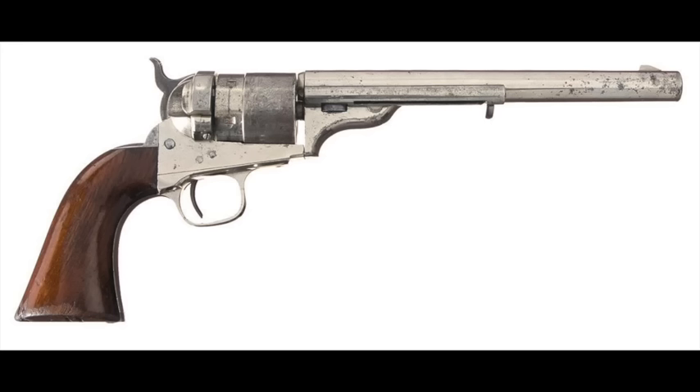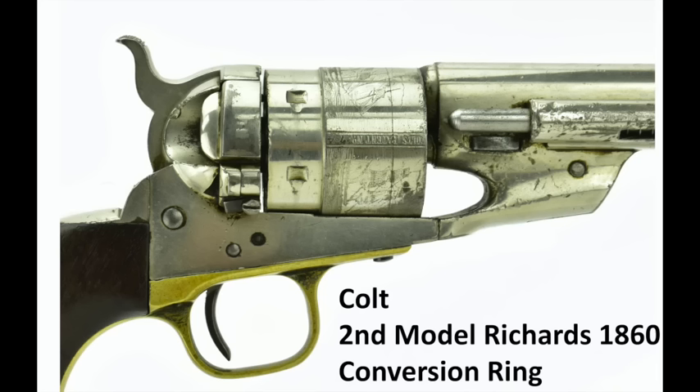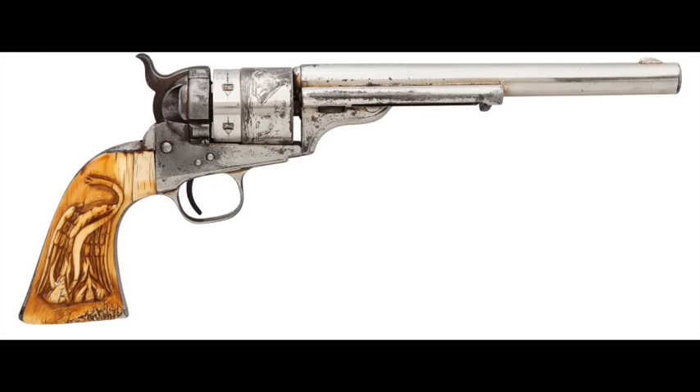The Type 2 was really just using up those ejector assemblies they had on hand before going to a completely cheaper-to-manufacture model of cartridge conversion. The second model Richards ring does away with the cylinder overlap, has no rear sight, no integral firing pin — making it a much cheaper assembly to manufacture. And that led into the Richards-Mason Army conversions that followed.